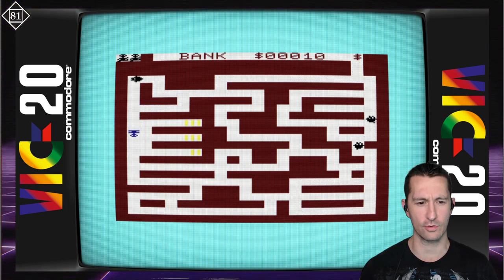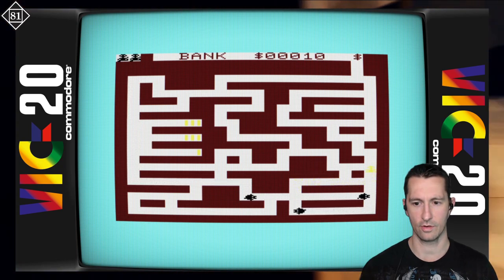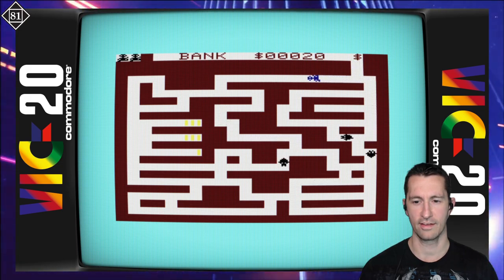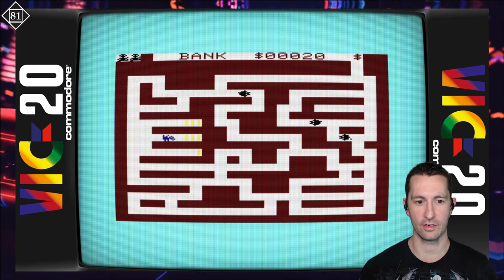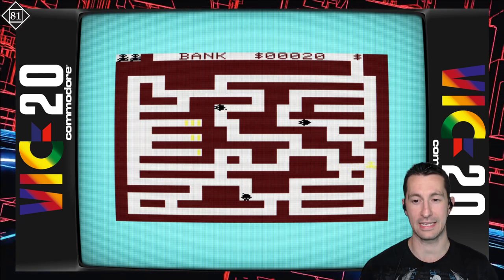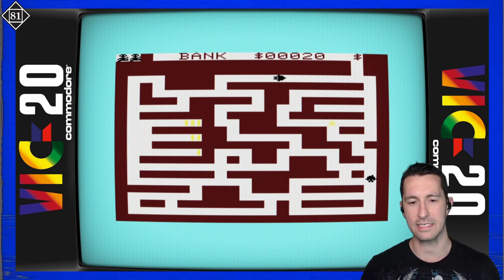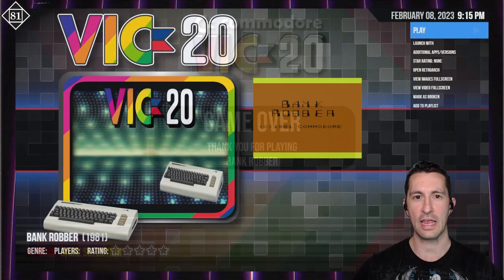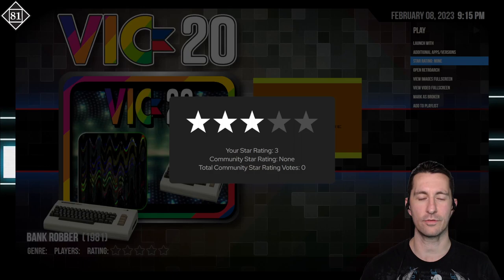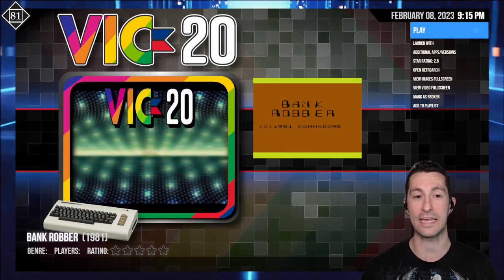You cash in, run away — very simple premise. It's a top-down maze game. My guess is that after collecting all the money you get a new maze, but there's no way to really know. For the purposes of the channel, we won't play through all the gold to find out. The premise is fairly simple and doesn't incorporate anything new we've seen. I'm going to give it two and a half stars — slightly below average, but still in the average range. Two and a half stars for Bank Robber for the VIC-20.